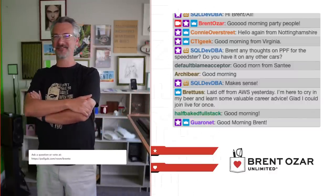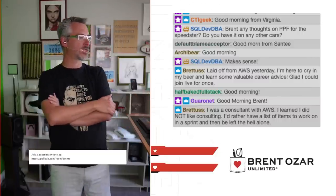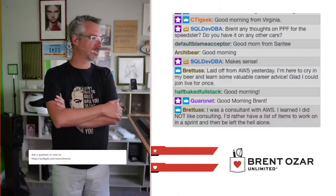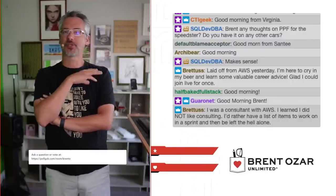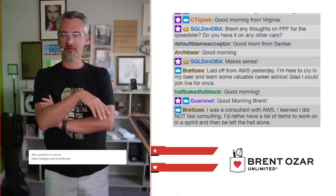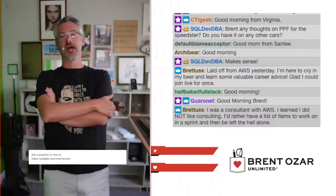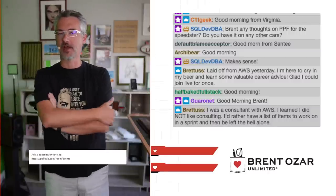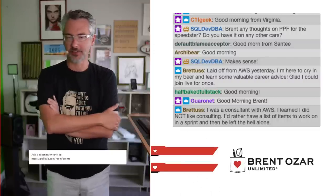Half-Baked Full Stack — what an awesome name, I love it. Bredis says: I was a consultant with AWS, and I learned I did not like consulting. I'd rather have a list of items to work on in a sprint and be left the heck alone. I totally feel you. Friends of mine have tried to do the consulting thing — why work 40 hours a week for somebody else when you can work 80 hours a week for yourself? And in a consulting environment, that's often true. You're constantly watching your hours, having to be billable all the time and still manage your own personal growth. It's good that you had that learning experience and now want to do something else.